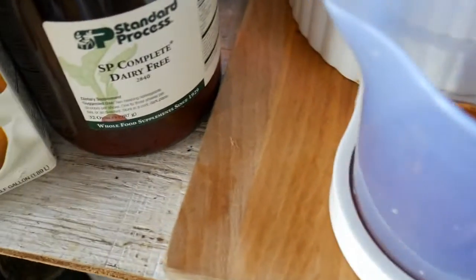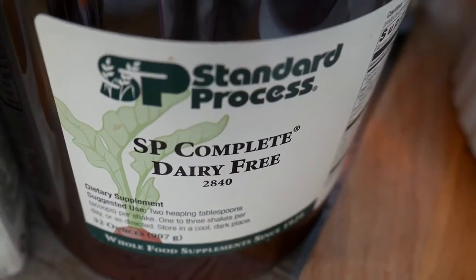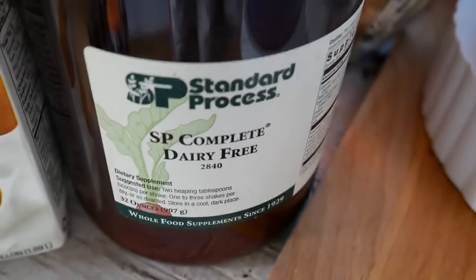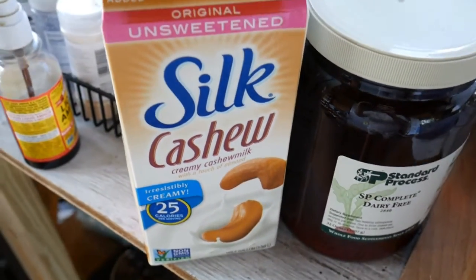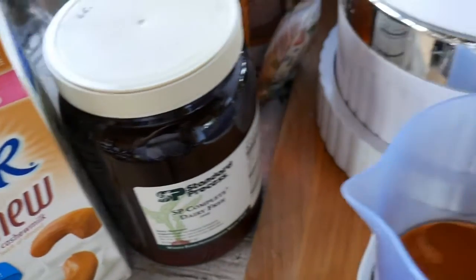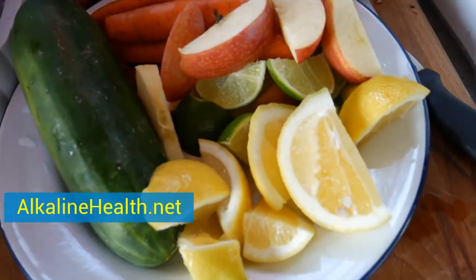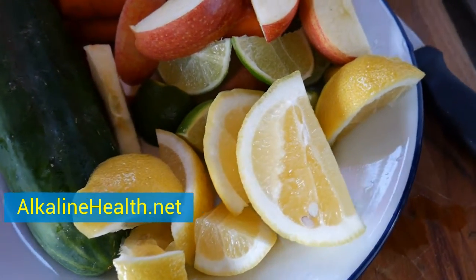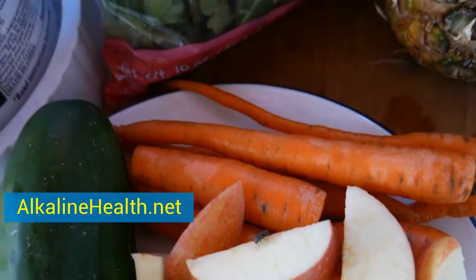So this juice I'm then going to blend up with SP Dairy Complete, which is a nice, clean, well-made protein powder. Over here we've got cashew milk, so I'm going to have healthy fat, healthy protein, healthy carbs, vitamins, minerals, all kinds of enzymes and beneficial plant phytochemicals coming at me, flooding my bloodstream with fresh juice.